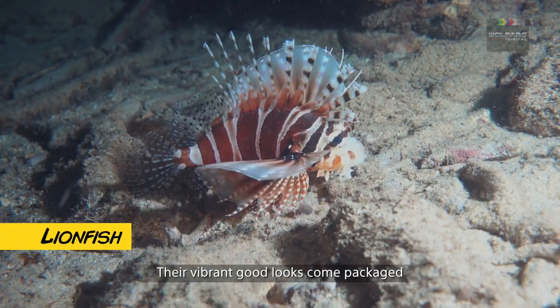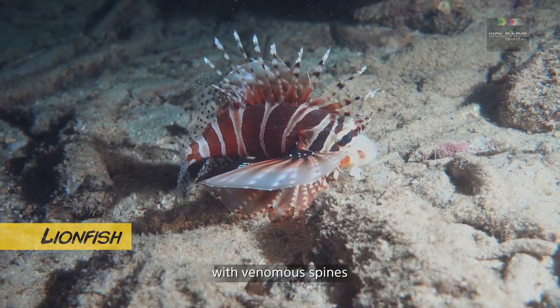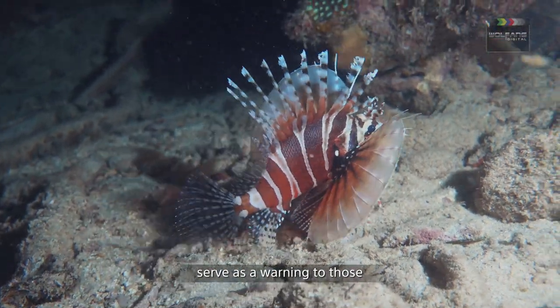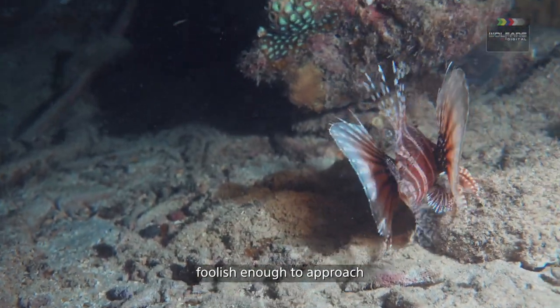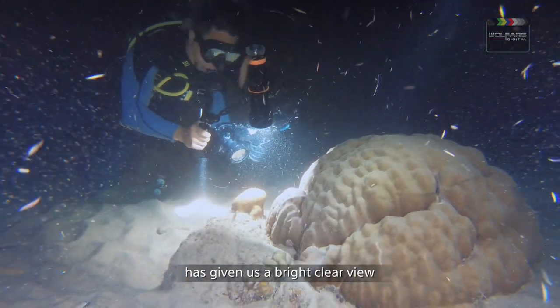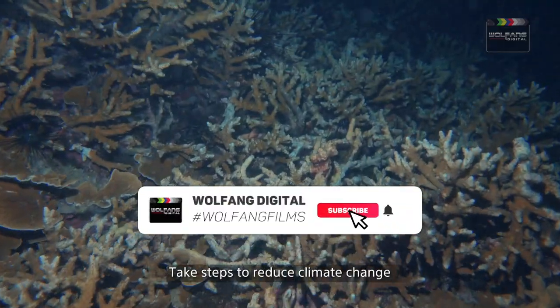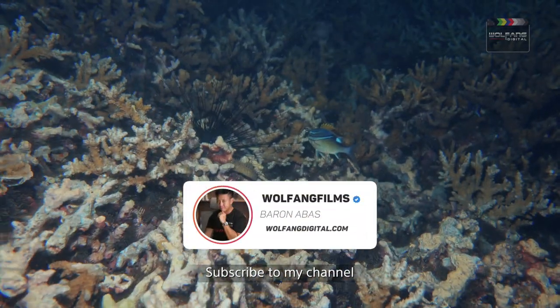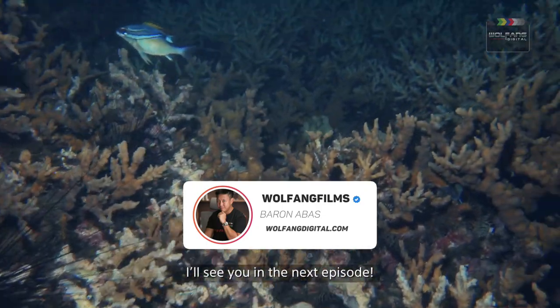Their vibrant good looks come packaged with venomous spines. The bold maroon colors on a lionfish serve as a warning to those foolish enough to approach. The D950V underwater light has given us a bright clear view of this amazing underwater world. Take steps to reduce climate change and protect the ocean. Subscribe to my channel and like my videos — I'll see you in the next episode.